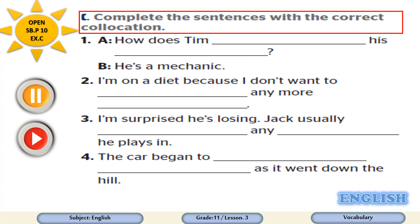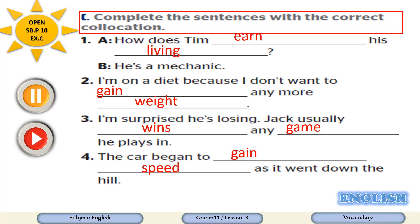Okay, now it's time to check the answers. Number one: how does Tim earn his living? Number two: I am on a diet because I don't want to gain any more weight. Number three: Jack usually wins any game he plays in. Number four: the car began to gain speed as it went down the hill.